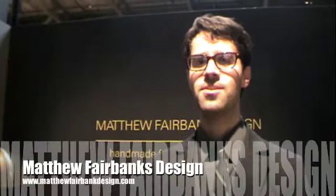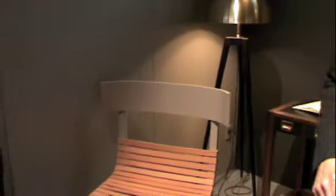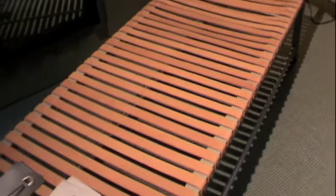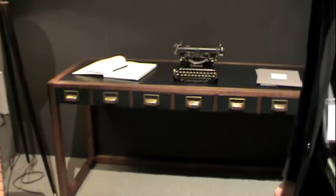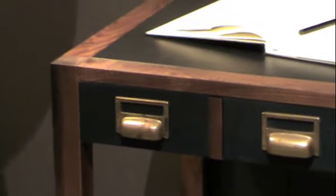My name is Matthew Fairbank, and I am Matthew Fairbank Design. This is the chaise lounge — it's inspired by a Greek cosmos chair. And this is the desk, which is inspired by a vintage library card catalog. It has a leather top and walnut frame.